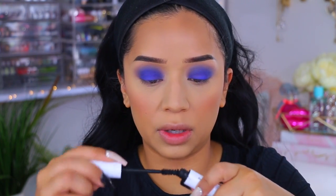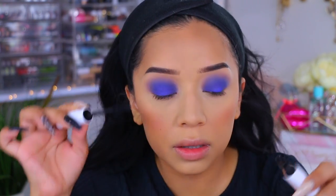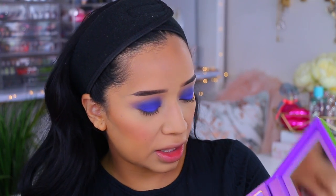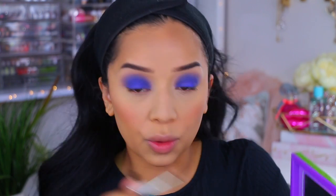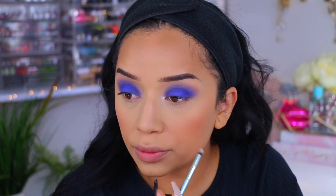I'm quickly going to apply some mascara — just this one by Colourpop. Then I'm going back into the palette to take the shade Starlight Sonata, which is a gorgeous rose-gold pink. That's pretty.